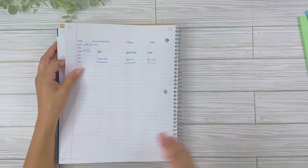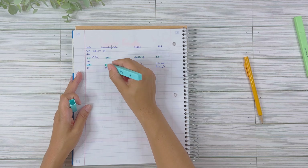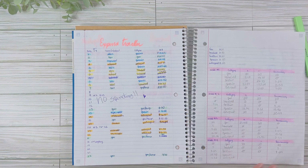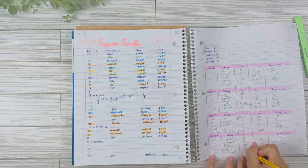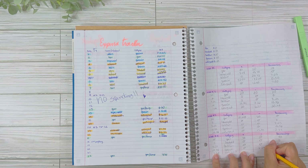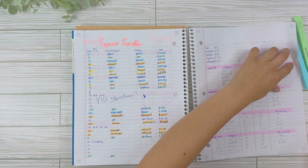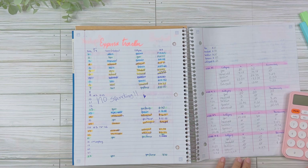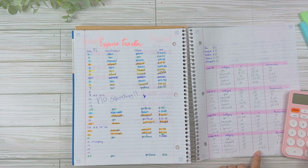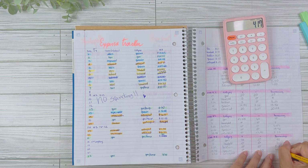For groceries, I had one transaction — I went to the supermarket and spent $6.24. We started Week 4 with $10.42, spent $6.25, which leaves us with $4.17 remaining at the end of the month.